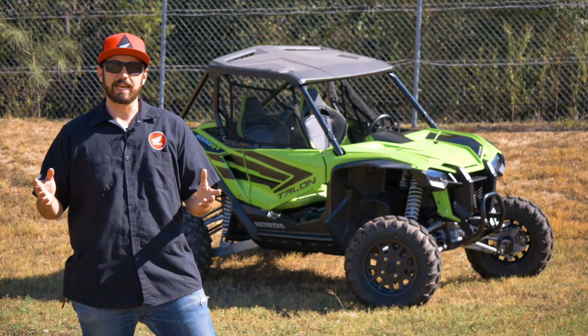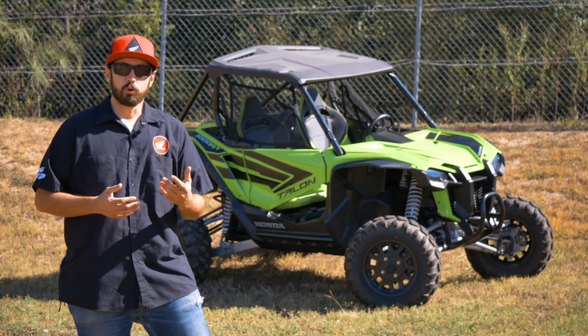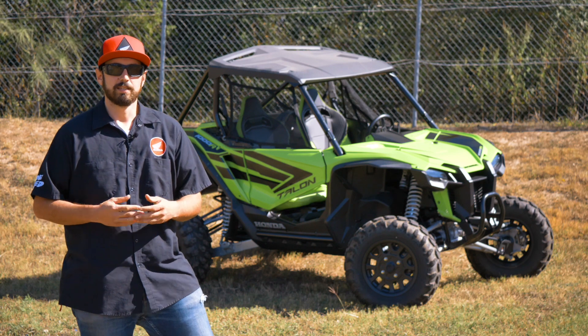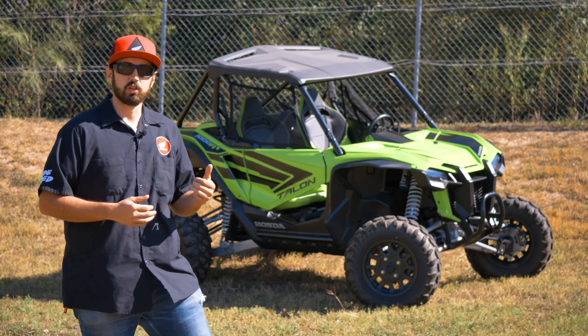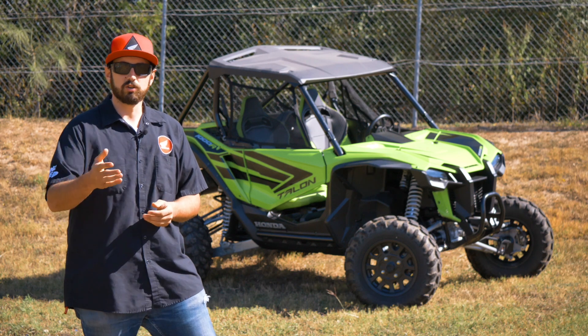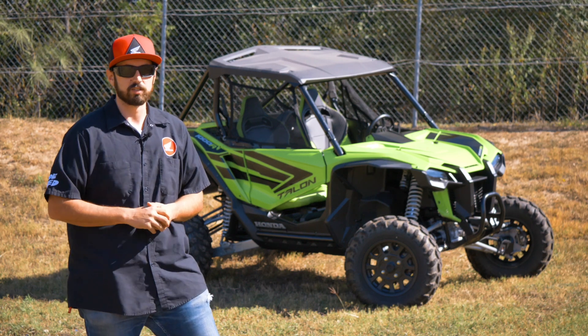Alright, what's going on guys? We're back at it again. My name is RJ, your off-road representative here at Ride Now Powersports in Austin, Texas. Today Honda has given us a chance to take an in-depth look at one of their Talon 1000 R's, so let's go take a look and find out if this is the right rig for you.